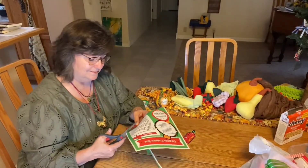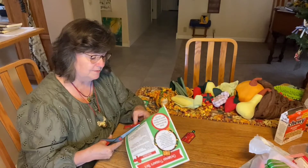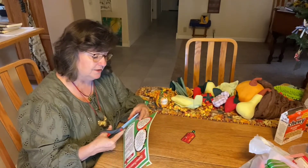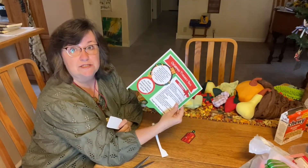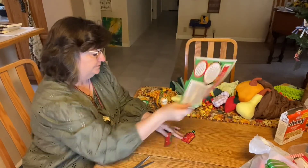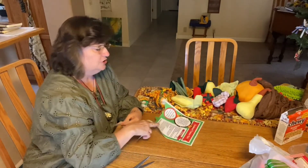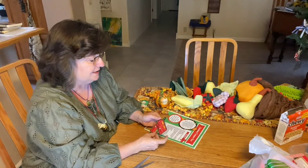Hi guys! I just got back from the store and I'm over here finishing cutting out my little tags. These tags were on the bottom of your Christmas treasure box page that you might have printed out.